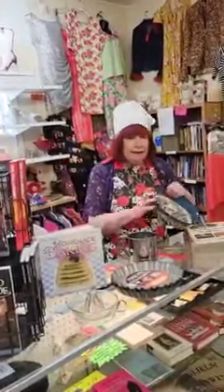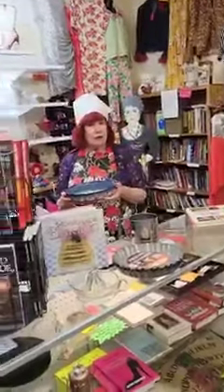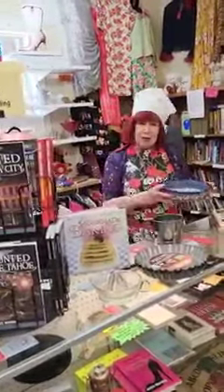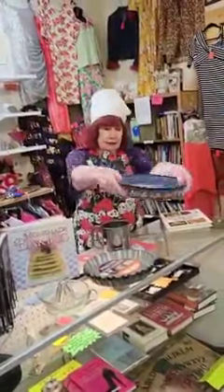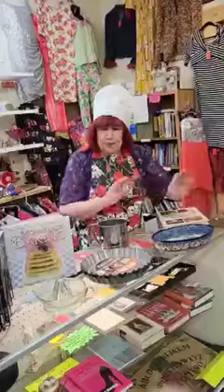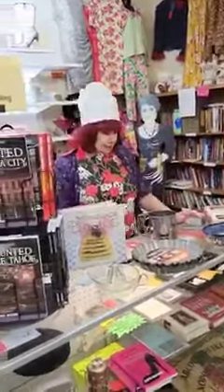Whenever you're baking and you want to present something like macaroni and cheese or scalloped potatoes, you want it to be pretty. Cindy has this beautiful dish here that will help you in your presentation, because presentation is everything.